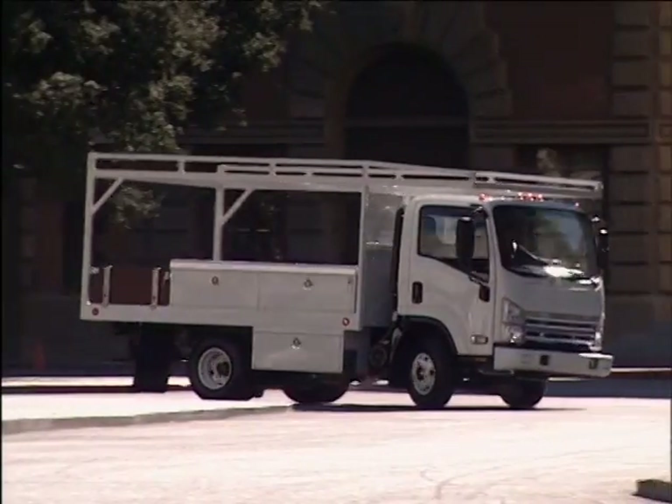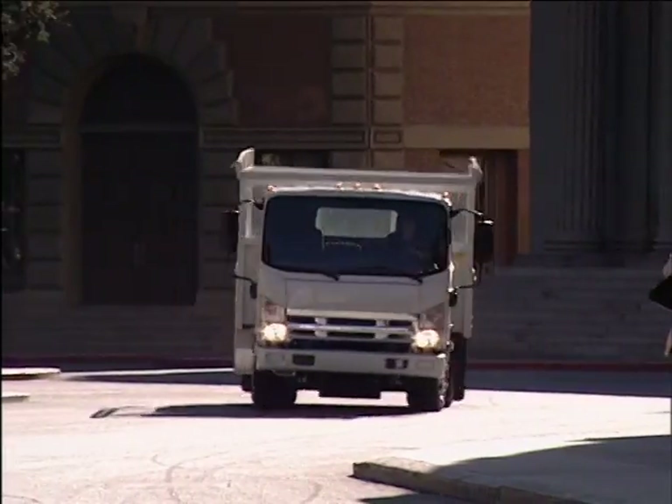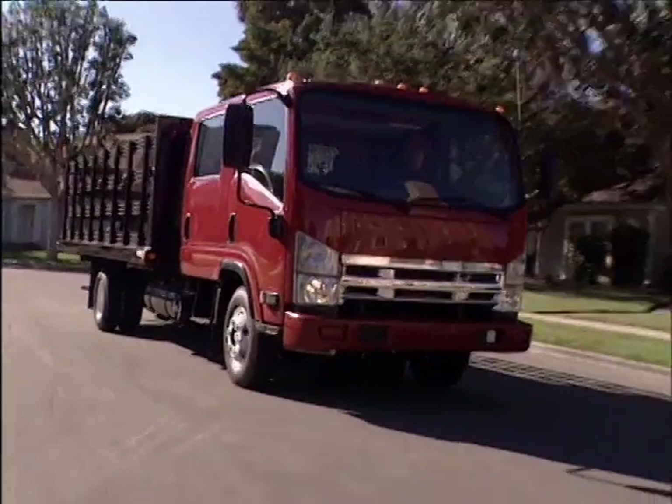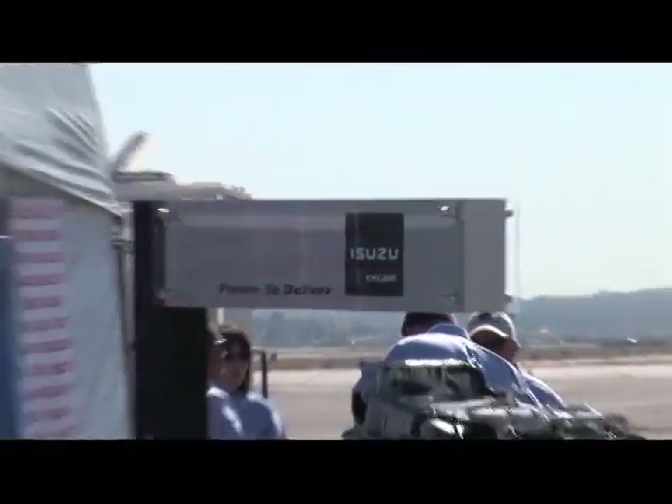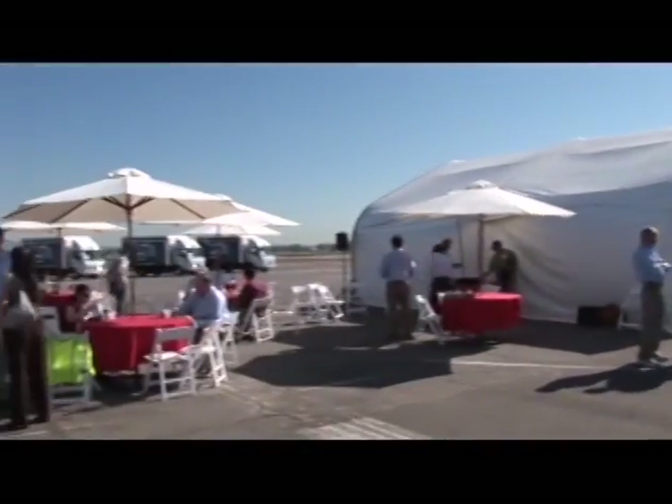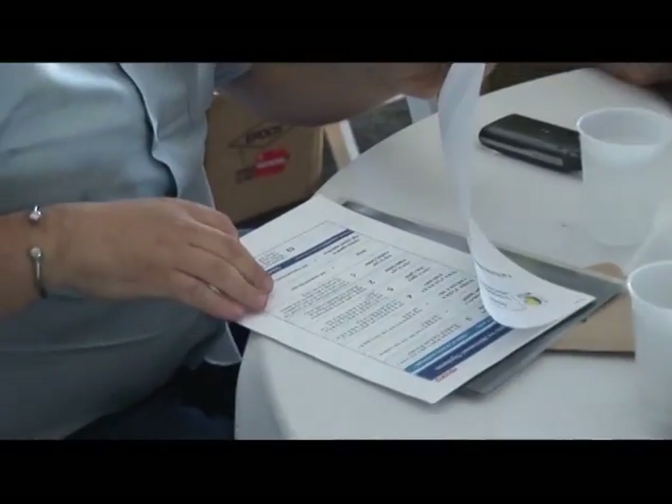Did you know vehicle operation costs can account for nearly one-third of a company's overhead? Almost three-fourths of that can be attributed to fuel costs. To help business owners learn how to be more fuel efficient, Isuzu hosts interactive fuel economy challenges across the nation.